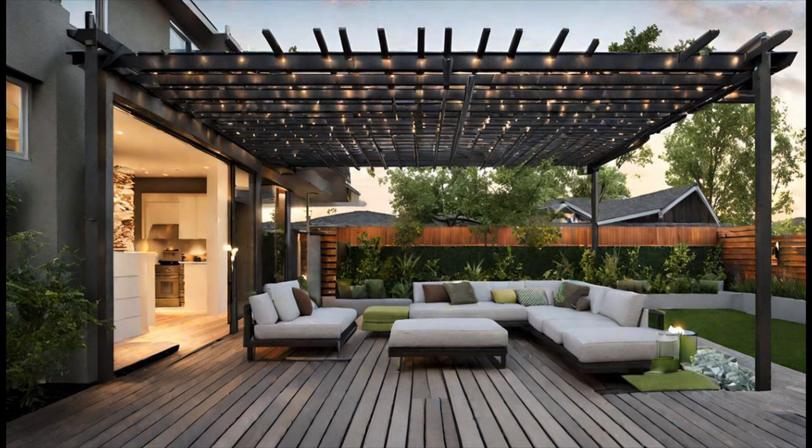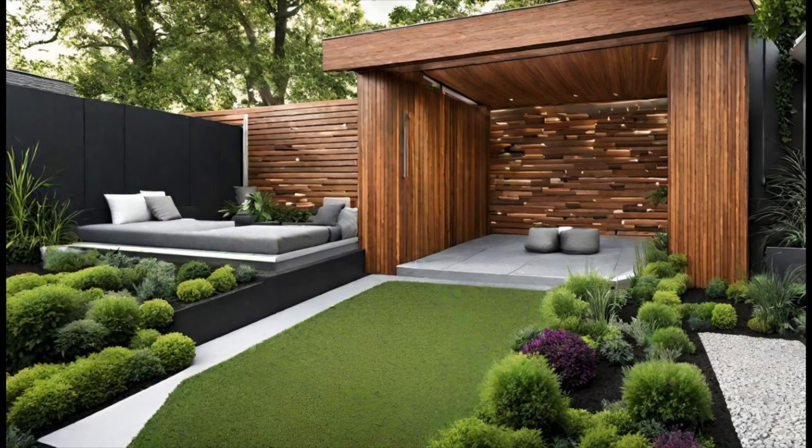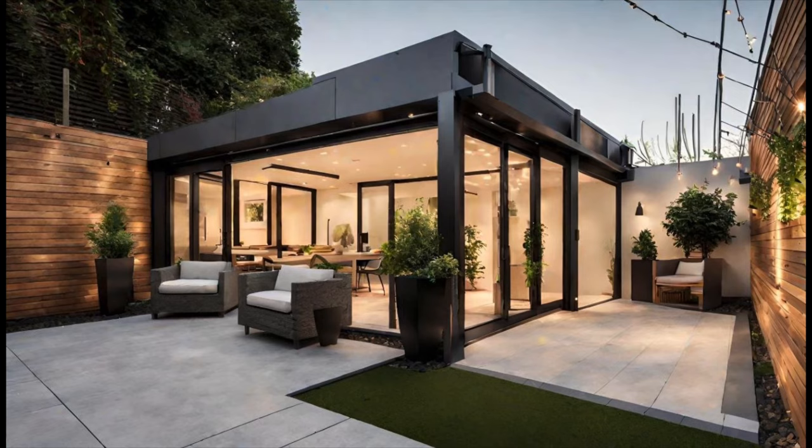The outdoor patio has become an extension of our homes, a place where we can relax and unwind in the fresh air while enjoying the beauty of nature.